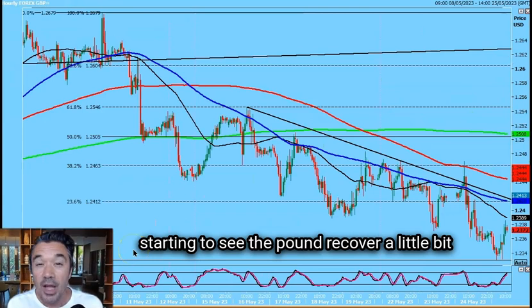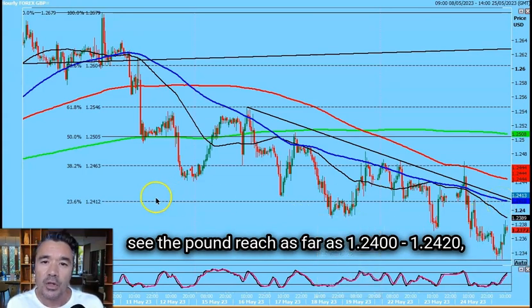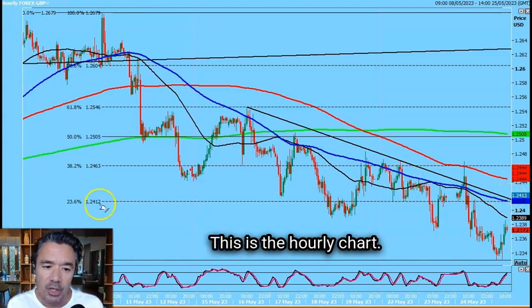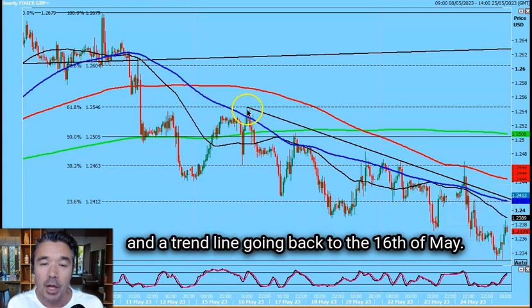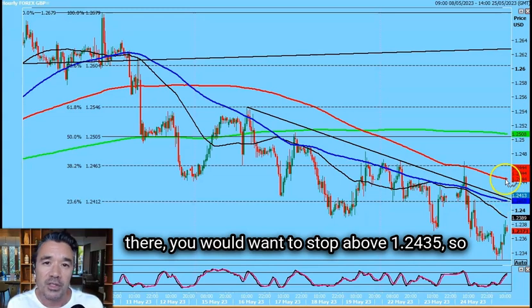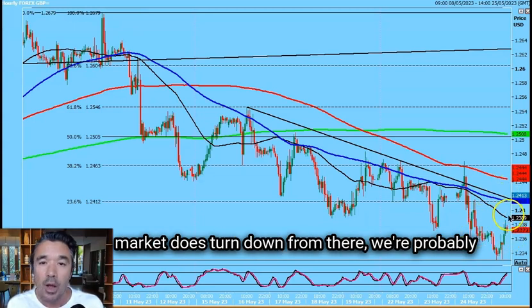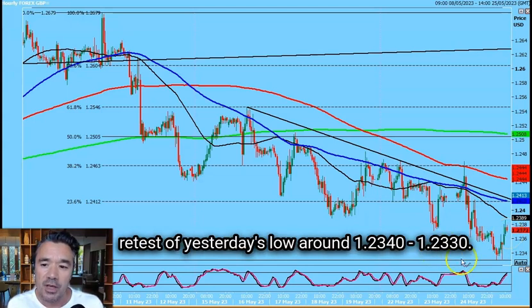We're starting to see the pound recover a little bit against the dollar on that weakness, and we could see the pound reach as far as 1.2400–1.2420, which should be a very strong resistance level on the hourly chart. We've got the 23.6% Fibonacci resistance level there, coupled with the 100-hour moving average and a trend line going back to the 16th of May, so that looks quite heavy around that level. If you do manage to sell into a short position there, you would want a stop above 1.2435. If the market turns down from there, we're probably looking at 1.2370–1.2360, and maybe even a retest of yesterday's low around 1.2340–1.2330.